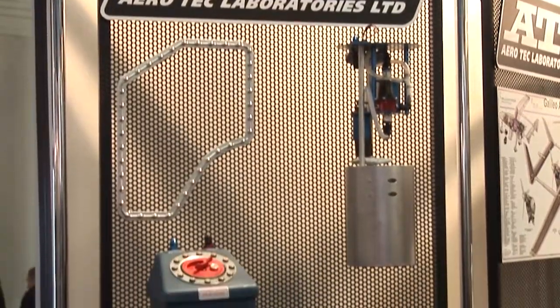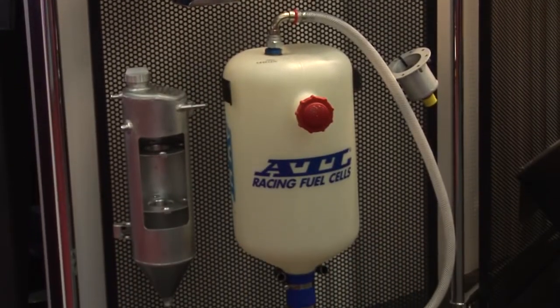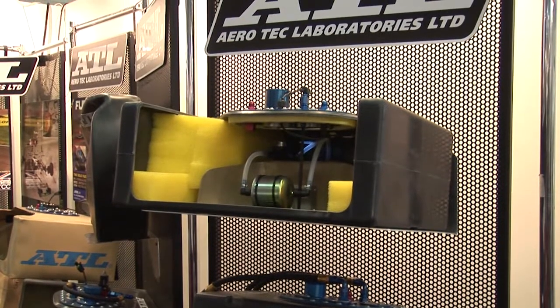And why is it important for ATL to bring these new products to PMW? Well, it's an ideal place to meet all our customers face to face. We have such a diverse customer base throughout the globe, but to come to PMW is great. All of our European customers are here. There's only so much you can do by email, telephone, and conference calls, so it's an ideal opportunity to meet our customers, introduce ourselves to new customers, catch up with existing customers, and just generally show our capabilities.